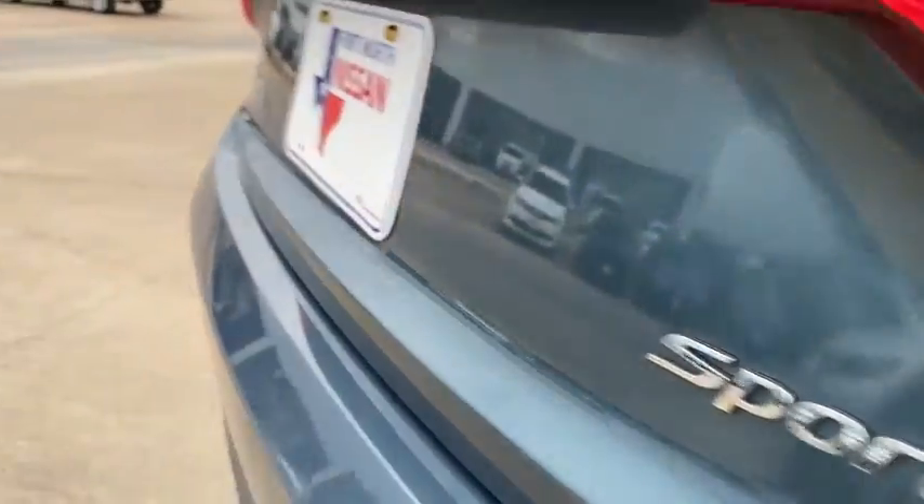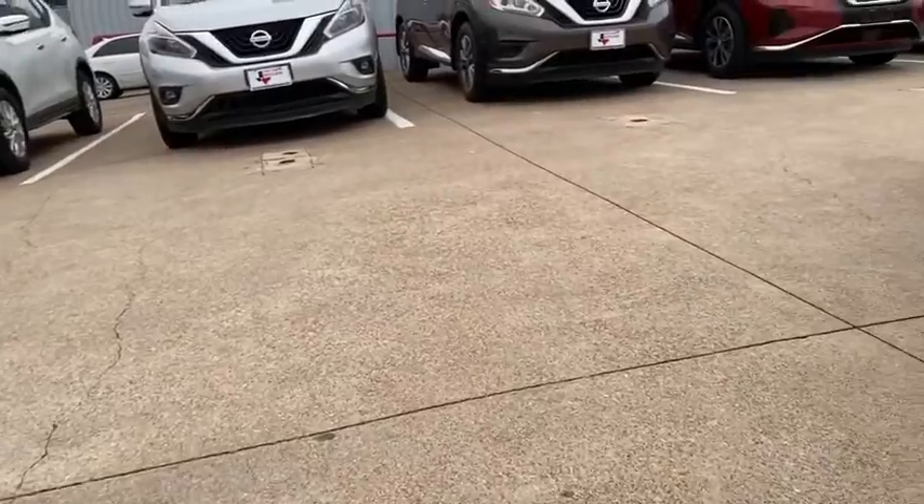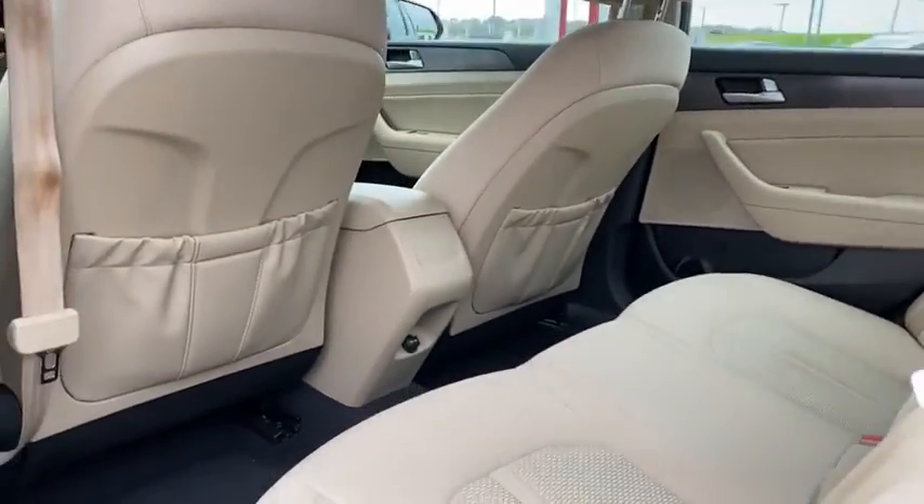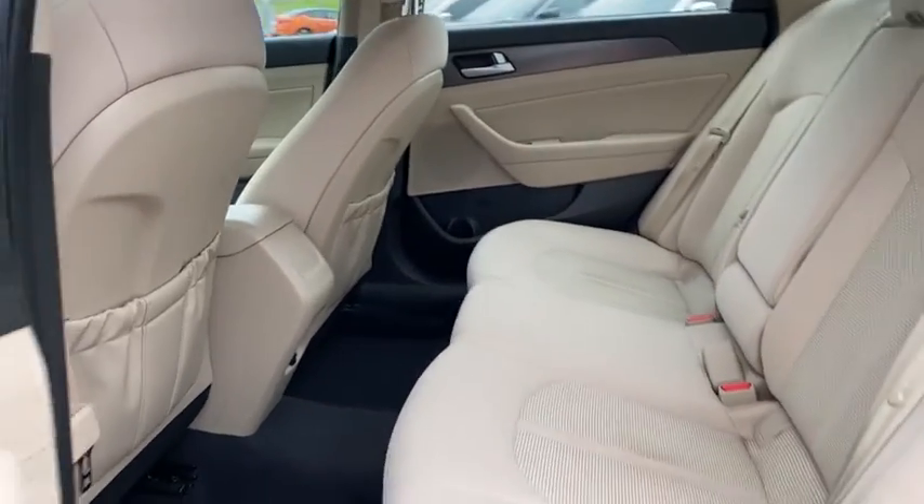Carpeted floor mats, brake assist, overhead console, panic alarm, remote keyless entry, tachometer, front reading lamps, power driver's seat, and front bucket seats.